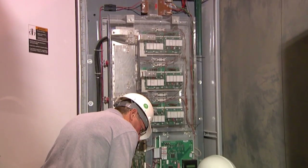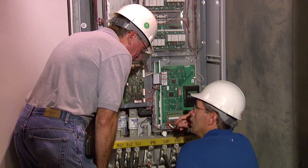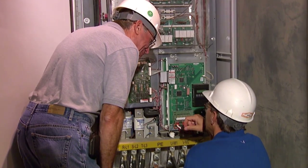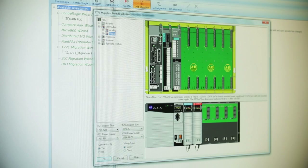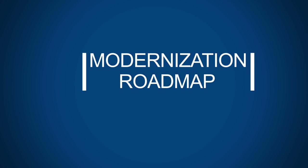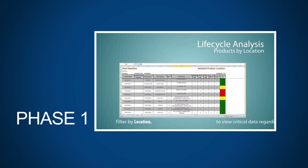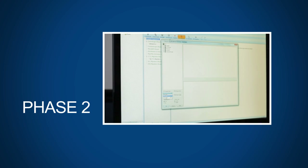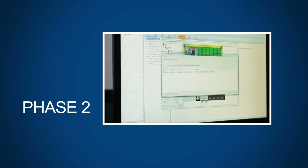If you do need more time, Rockwell Automation will help you develop a phased migration approach, supporting your legacy automation while you migrate on your timeline. Our technical and financial tools help guide you through the migration process. First, develop a list of migration priorities based on our installed base evaluation service. Then use our migration wizard and code translation tools to help select a new main controller and translate your code to Studio 5000.